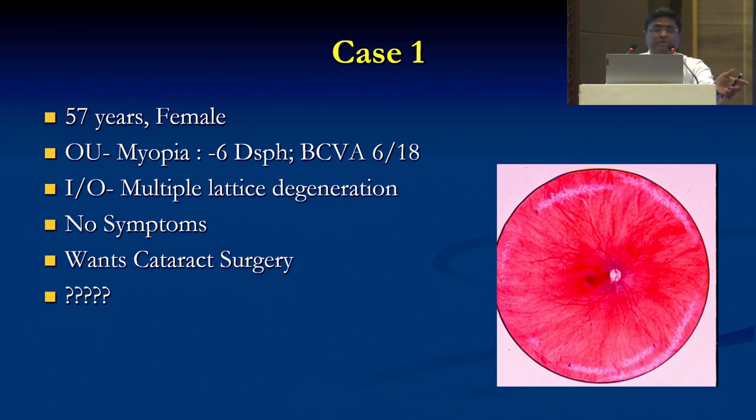Case 1: A 57-year-old female, myopic minus 6 in both eyes, BCV is 6/18. On indirect ophthalmoscopy, you are finding multiple lattice degenerations. No symptoms. Patient wants cataract surgery. Do you go ahead?